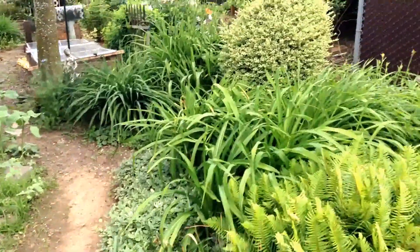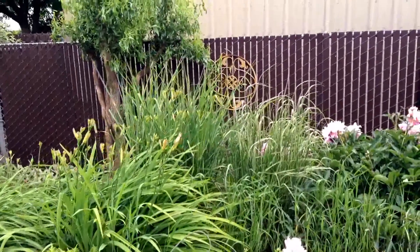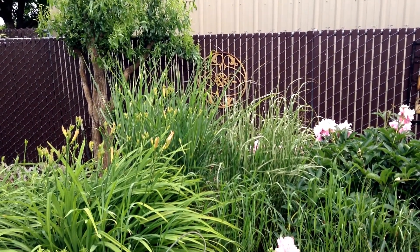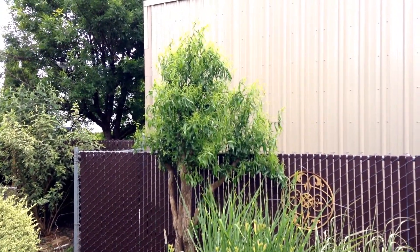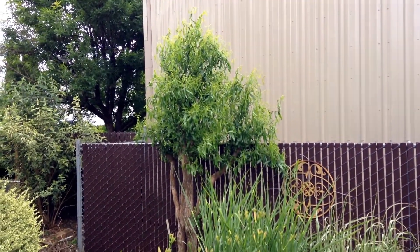I'm going to pan this way to show you the grasses that are growing behind the pond. We've got a zebra grass, and then we've got another grass — I honestly can't remember the name of it. But look at the size of the corkscrew willow; it has grown probably a foot just in the three days that I've been away at the bed and breakfast.